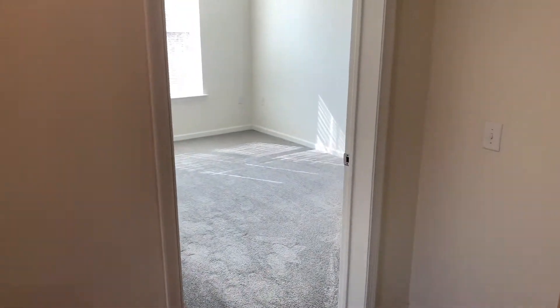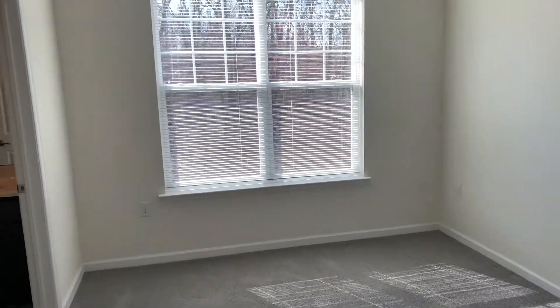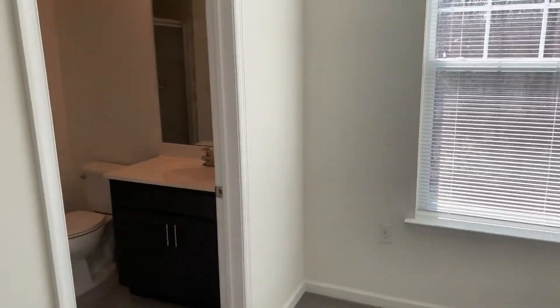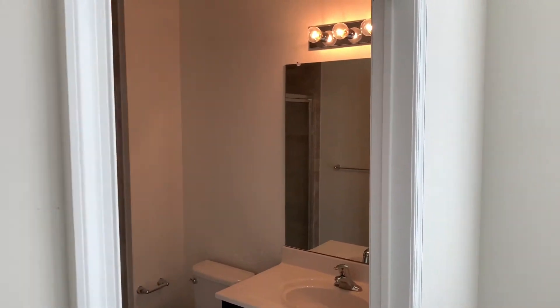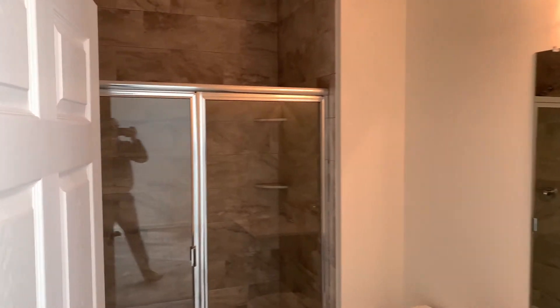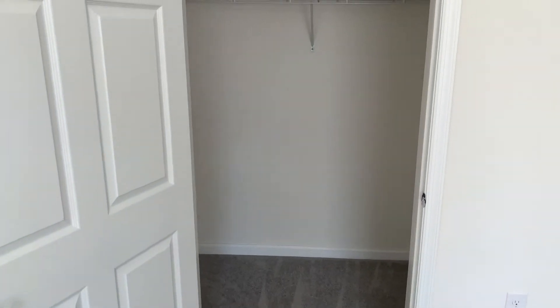As we step into the hallway, first we're going to check out our primary suite. In this bedroom, you have plenty of space to accommodate any furniture, and your ensuite will have the same rich espresso cabinetry, beautiful vanity, and a tile surround in your shower with built-in shelving. Doesn't that look nice? You also have an extra large walk-in closet.